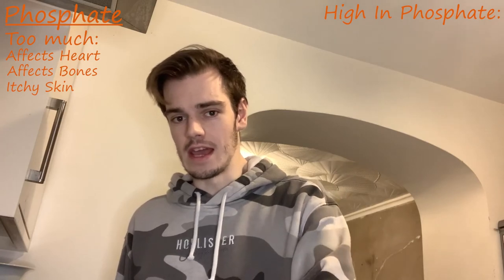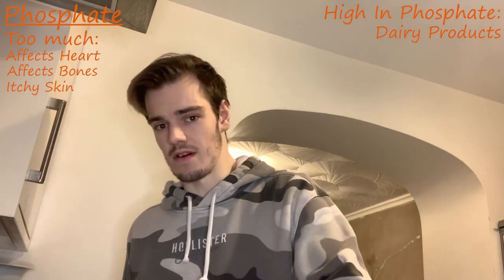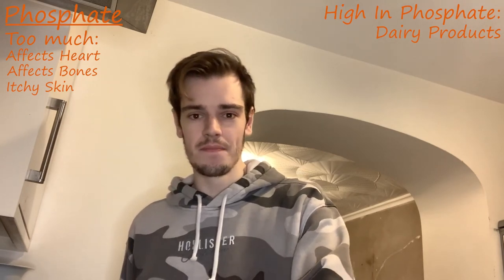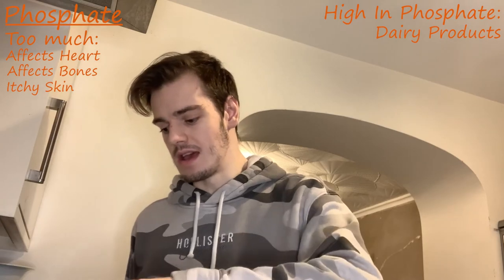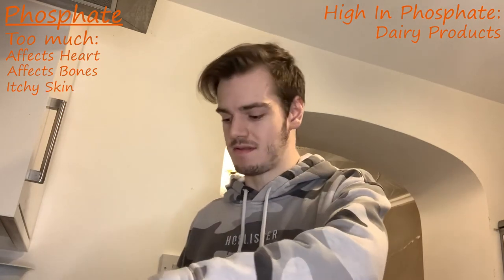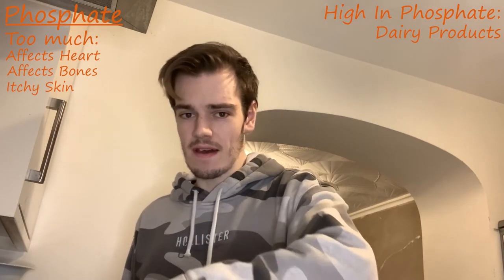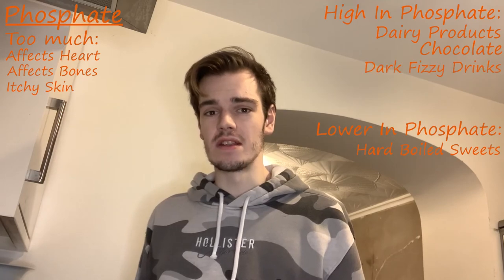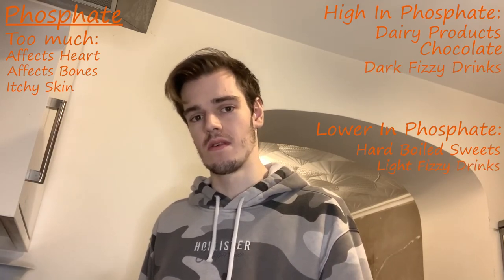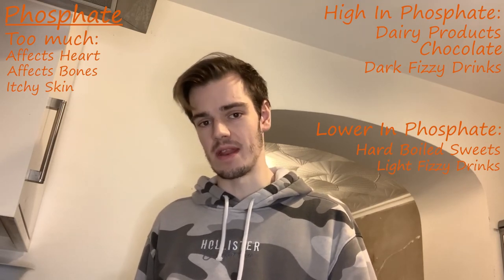The most common foods to find phosphate in are dairy products, other than creams, natural yogurts, and cream cheeses. Which is why this carbonara is not a milky one or a cheesy one, as a matter of fact. It can also be found in chocolate but not sweets, and it can also be found in darker fizzy drinks but not the lighter ones. So it can be found in Coke, but not really in lemonade.